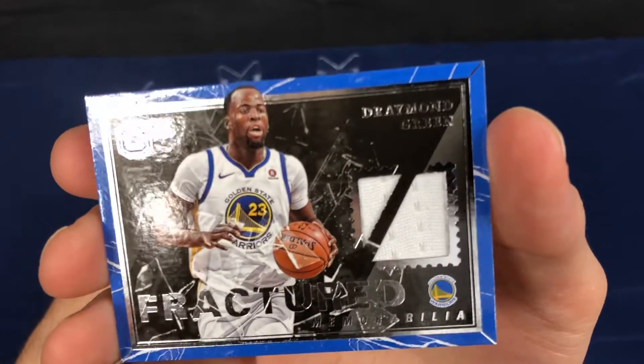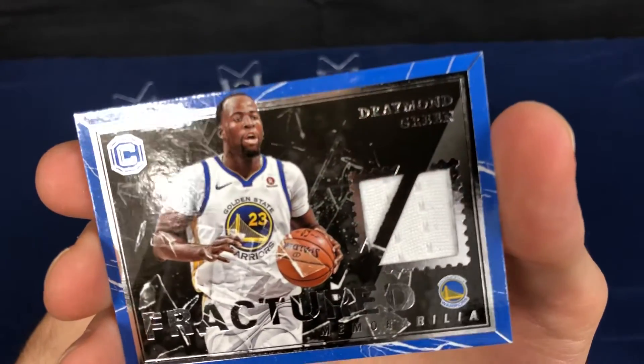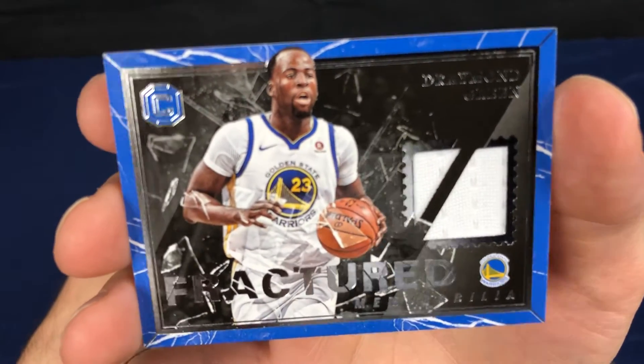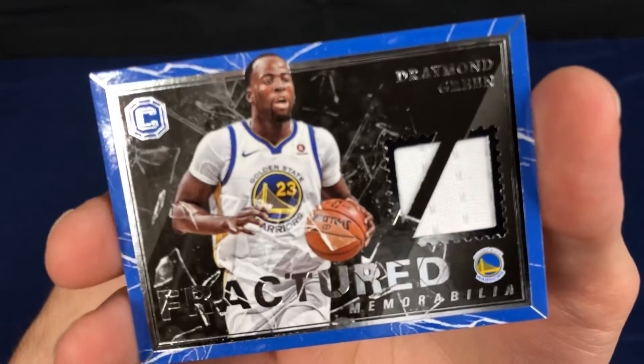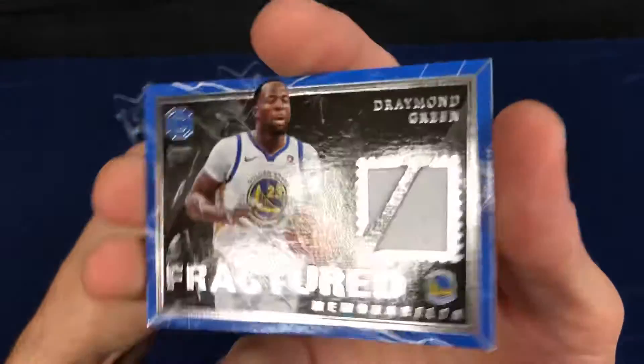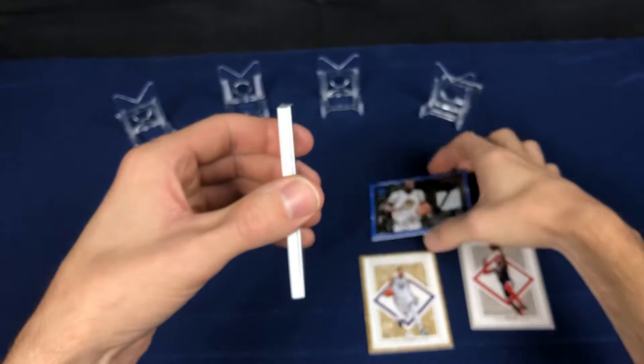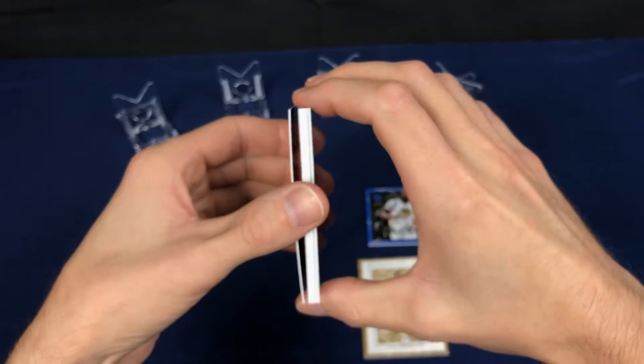Draymond Green. As a Thunder fan, this one is kind of a hard one to look at here, but pretty nice card. Decent player to pull for just a jersey swatch. This card is kind of not numbered.